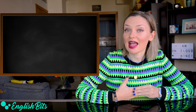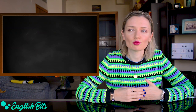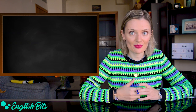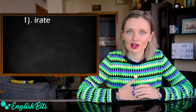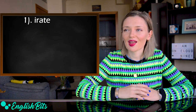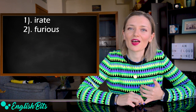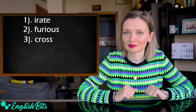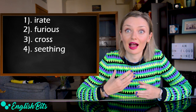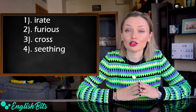Our adjective number six is angry. We use angry a lot. So let's look at more advanced and sophisticated ways to express the same feeling. For example, we could say irate, which means very angry. For example, the client was irate — the stress goes at the end, irate. Another adjective is furious — like the film Fast and Furious. Another one is cross. Another alternative is seething, which means extremely angry but unable or unwilling to express it clearly. For example, she didn't say anything, but she looked seething.